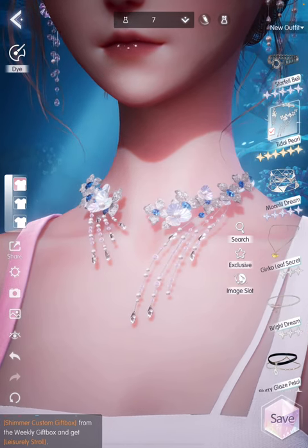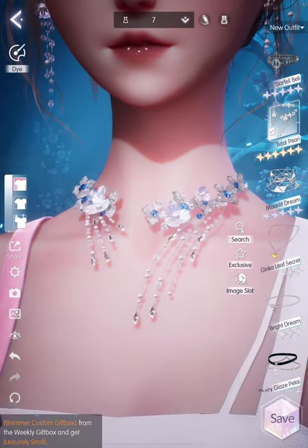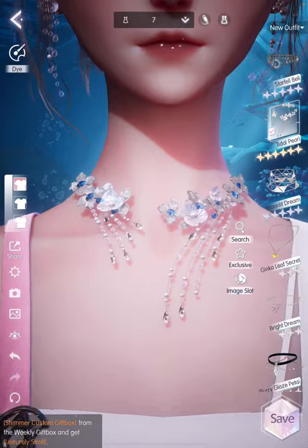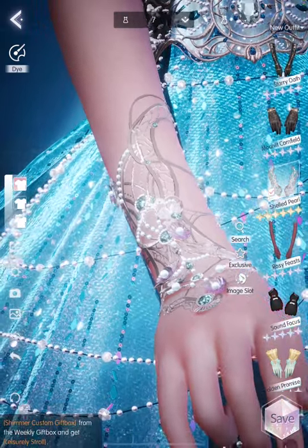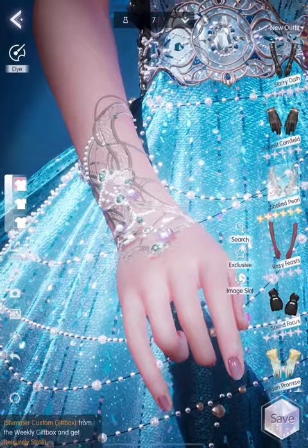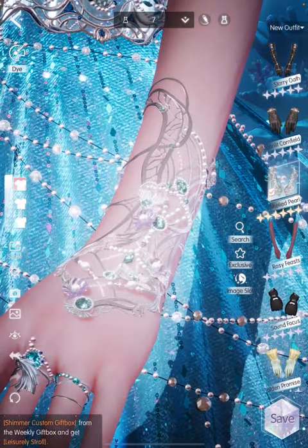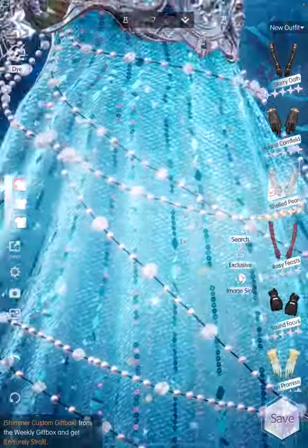Moving on to the title pearl necklace. The design here also matches the earrings because it uses a lot of pearls, and sheets of blue and silver, and I love that it has this sort of mother-of-pearl effect using the inner lining of pearls. When put together, there's a lot of texture and from afar and up close it just looks very glittery. The next item is the shell pearl glove — and it's not really a glove, it's more like a hand accessory that looks like it's made out of metal encrusted with a lot of jewels. It has a color scheme of silver, sea green, and pearlescent colors — very pretty and subtle but intricate at the same time.